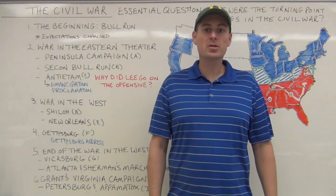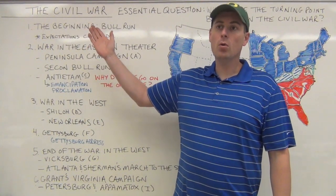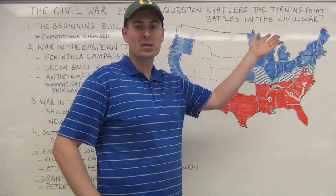Good afternoon and welcome to another 8 Push video with Mr. Payton from Barlow High School. Today we're looking at the Civil War and our essential question is: what were the turning point battles in the Civil War?